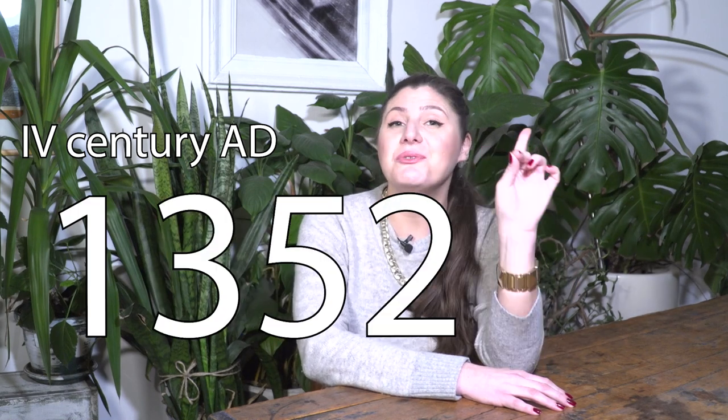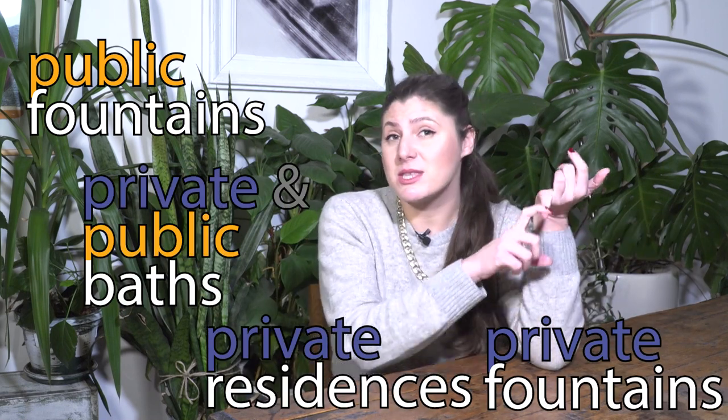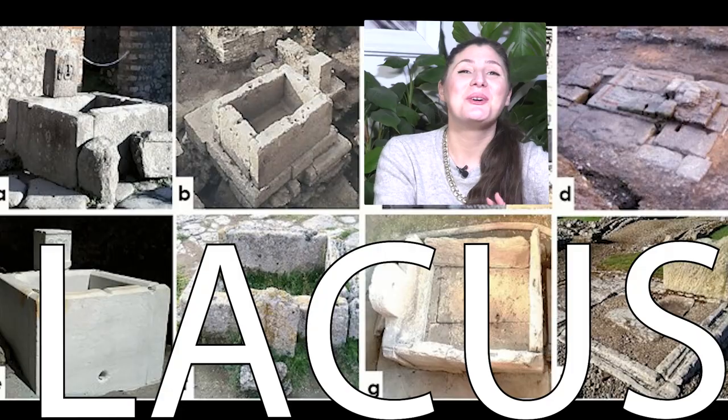Romans were really famous for building aqueducts, and those aqueducts were not limited just to the city of Rome — to every territory they conquered, they built another aqueduct. So there was no lack of water in Roman cities, and their fountains were not just functional. Only the city of Rome in the 3rd century AD had 11 aqueducts, and in the 4th century AD it had 1,352 fountains or cisterns. The city of Rome was known as the Queen of Water — Roma Regina Aquarum. Those aqueducts conducted water to public fountains, private fountains, private residences, private and public baths, and monumental fountains.